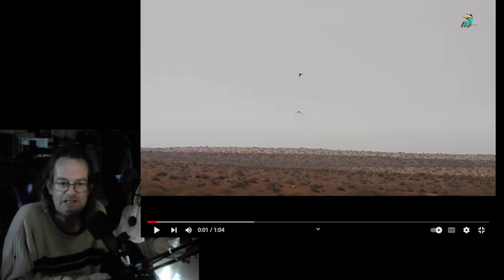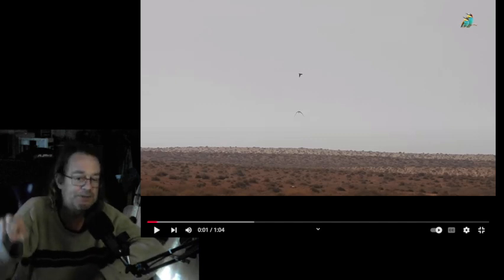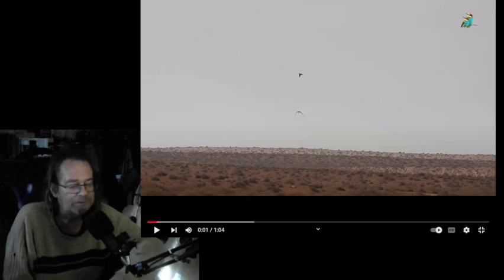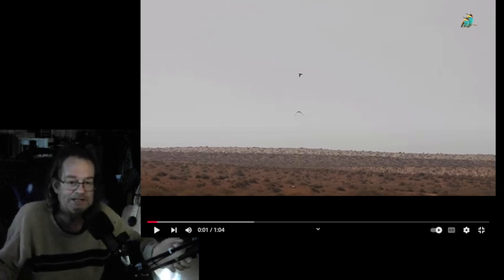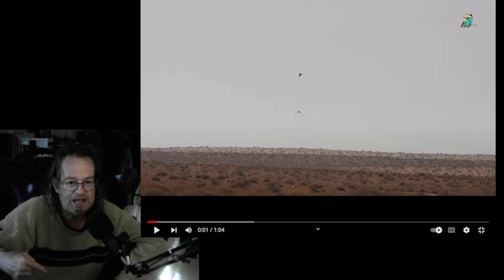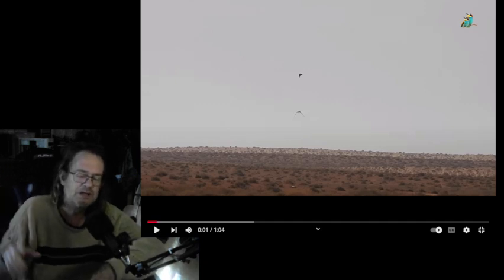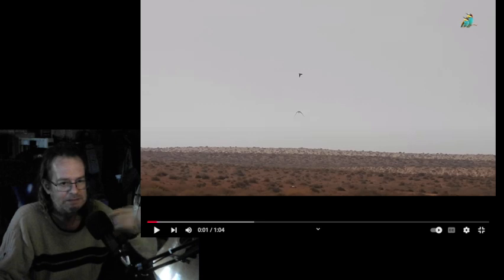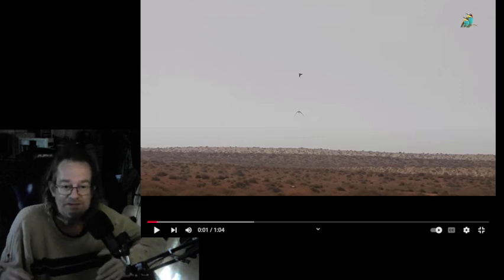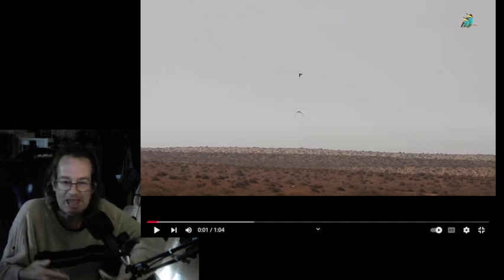This is a hawk chasing a pigeon, trying to catch it for lunch. A hawk relies on prey tactics — it sees prey from a long distance, dives down, and snatches it. But it got down to the level of the pigeon, and the pigeon can actually maintain its speed at about the same speed as the hawk. The hawk is moving in and trying to do all this stuff, and the pigeon is just outmaneuvering it.